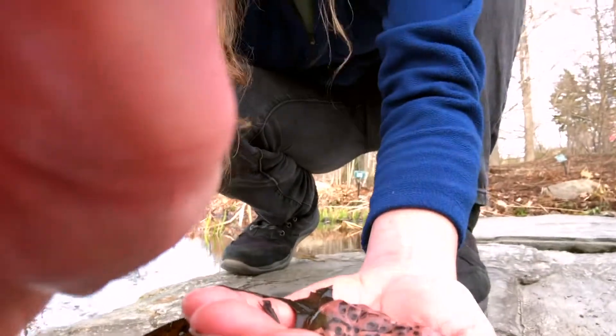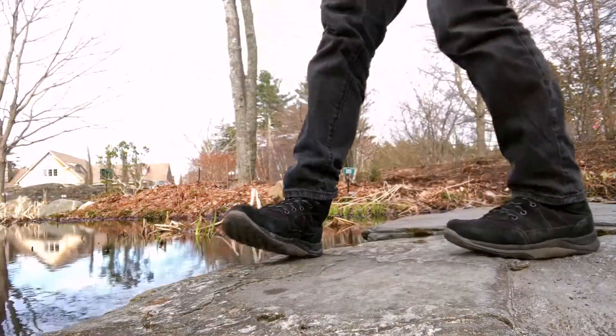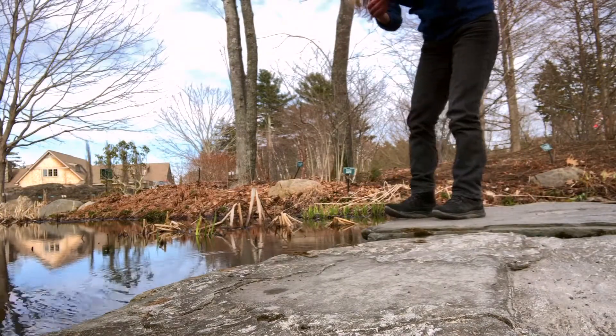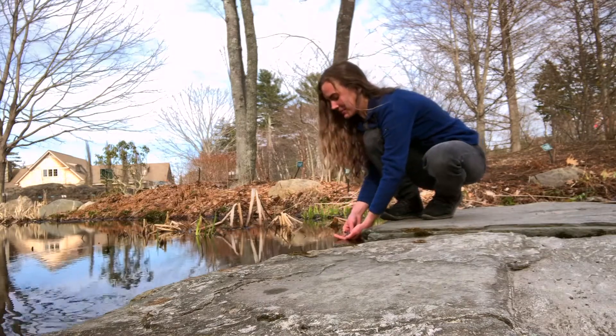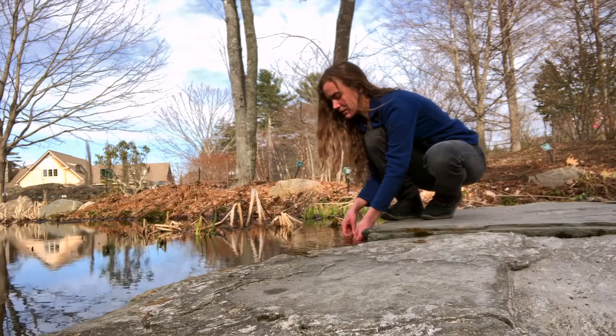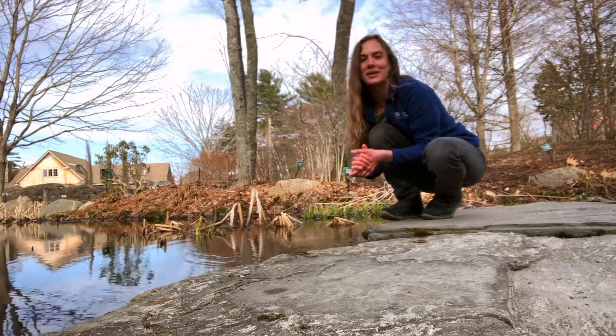Okay, now we're going to put this back where I found it, just like I promised. Hopefully this makes you want to go out and look at some ponds and wetlands yourself and see what fun things you can find. Just remember to be gentle with everything. We miss you very much at the gardens and we can't wait to be able to welcome you back.